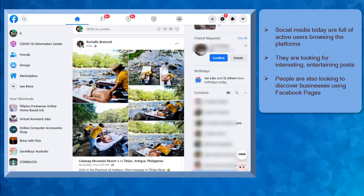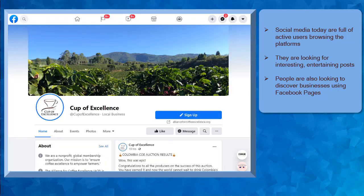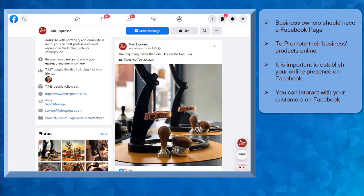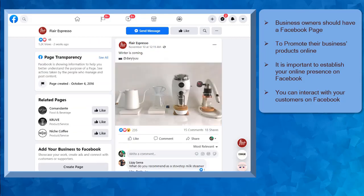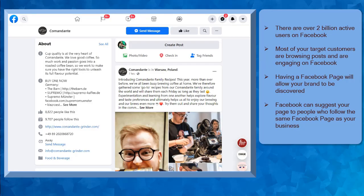Social media is full of active users who are looking for interesting, entertaining posts like text posts, images, or videos, and also discover businesses who also have their online presence using Facebook pages. Business owners should have their own social networking sites like Facebook so that they can promote their business not only in their physical store but also promote their products and services online. It is important to establish your business's online presence, especially on Facebook, as you can interact with your customers using the platform. There are over 2 billion active users on Facebook.